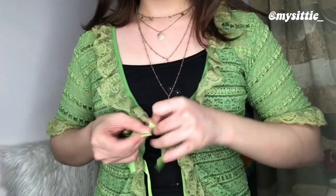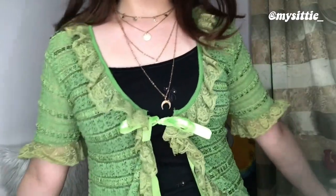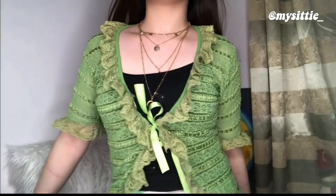Next piece naman is this green — parang lace na mesh top. It has ruffled detailing, and the only way to close it is through this parang ribbon. Green is really trendy these days — itong avocado green na ganyan. I got this for only 35 pesos and I love it so much. When you first see it, you might think parang ang ugly niya, but for some reason I liked it, so I picked it up anyway.